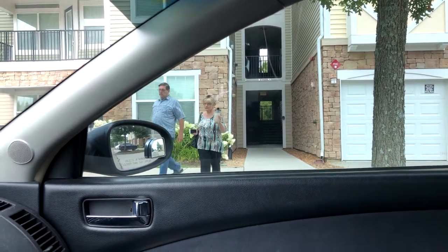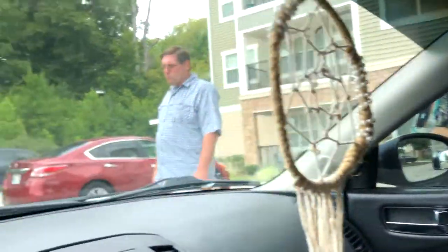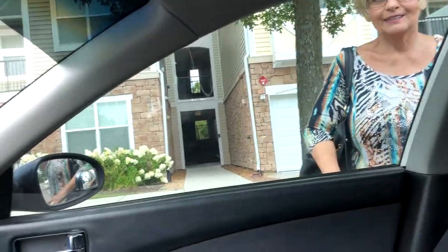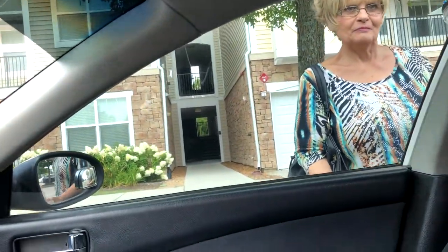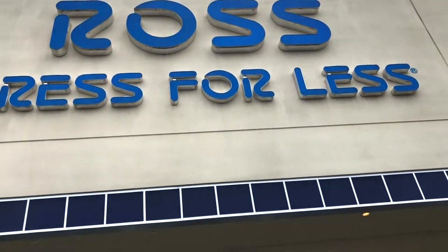There's my grandma — hello! I get to go with my granddaughter shopping for her dorm. Now we're going to Ross.